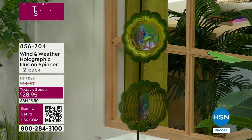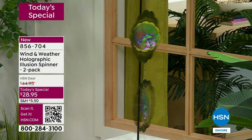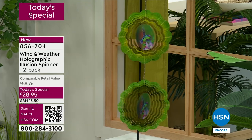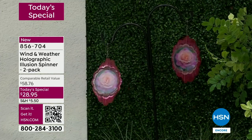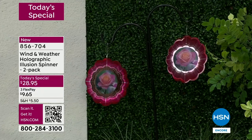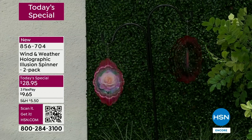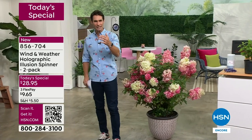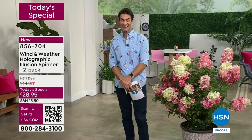Take a look at the holographic illusion wind spinner — maybe you're seeing this for the first time. Look at the middle: see that holographic image? That one is the hummingbird — you can see the wings flapping, looks like it's about to fly right off. You are getting two, that's why we're showing two here. This is a two-pack for $28.95. There is the rose — watch it blooming as it spins. You just hang it where you're going to get a little bit of a breeze, it's going to spin and give you all of that whimsy. That's our today's special.